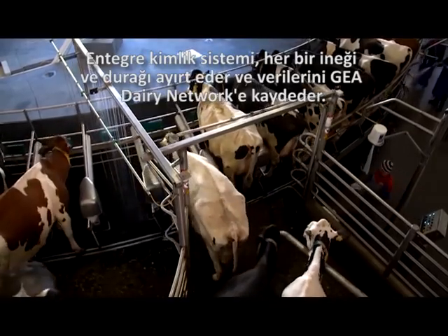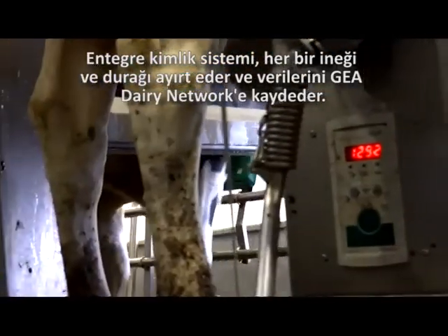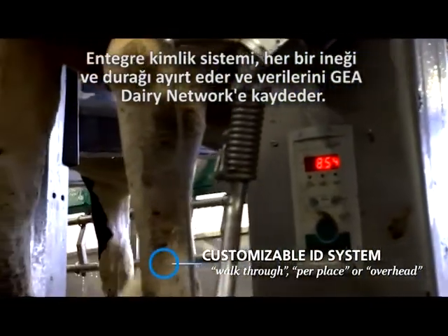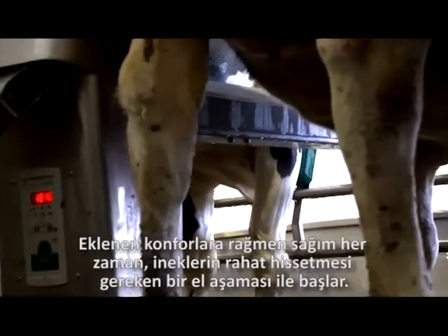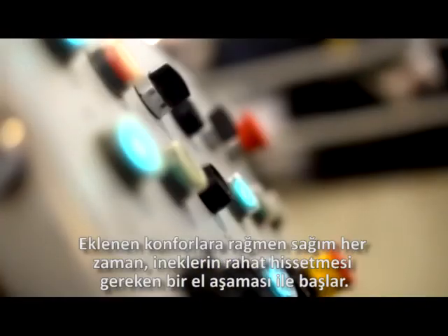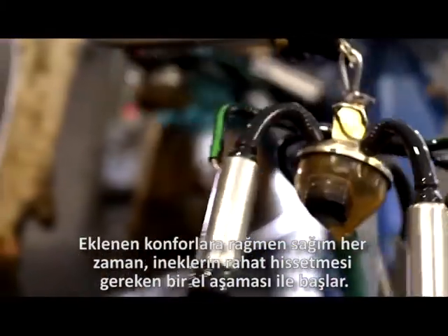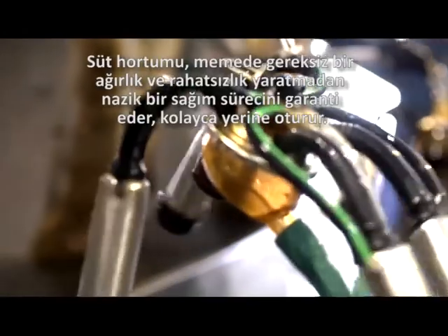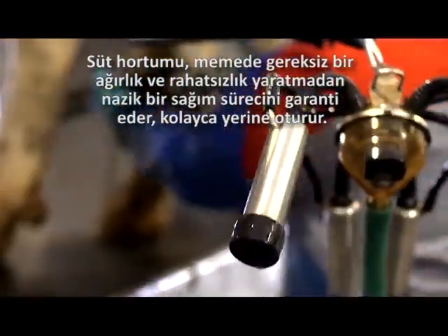The integrated ID system identifies each cow, recording the respective milking stall in the data network. From practical to an added plus in comfort, milking always begins at a convenient and comfortable hand level. The milk hose is in perfect position in no time.